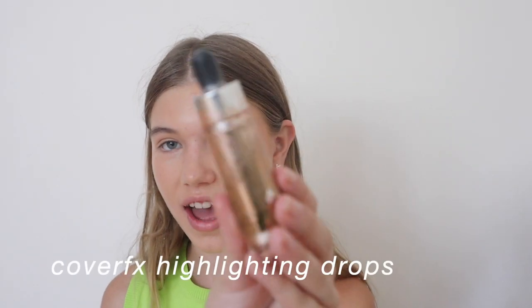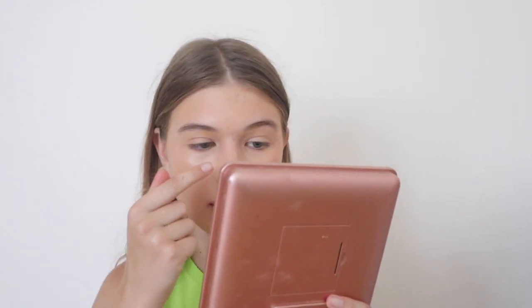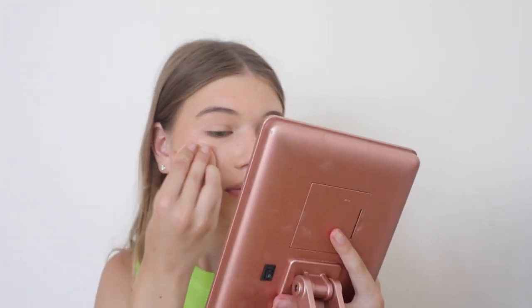Then I use one of my Natasha Denona Cover Effects highlighting drops. You're actually supposed to mix them into your foundation because they are very strong, but I don't like doing that. I take a little bit on my finger, draw it on my nose and on the highest points on my face. Look at that glow — gorgeous, phenomenal! This product is cruelty free. It is a little on the pricier side, but it is so good and I highly recommend it.